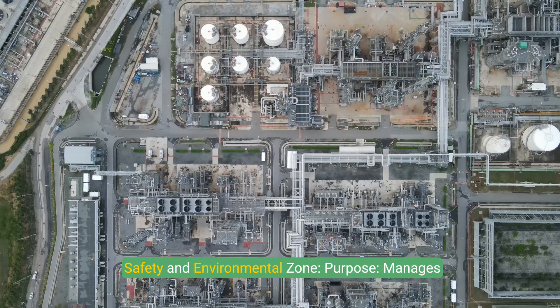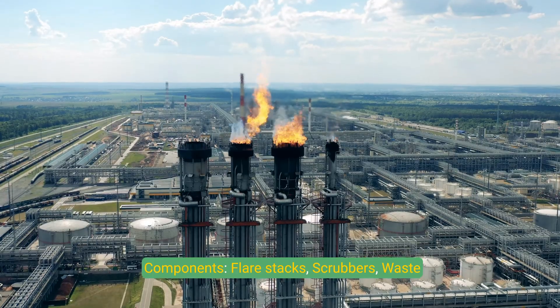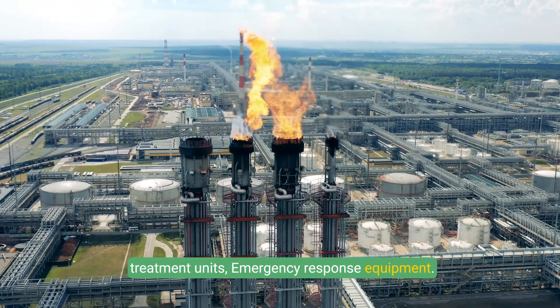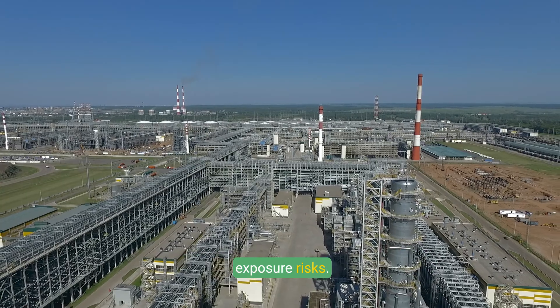The safety and environmental zone manages emissions, waste, and safety systems. Components include flare stacks, scrubbers, waste treatment units, and emergency response equipment. This zone is located downwind of main operations to reduce exposure risks.